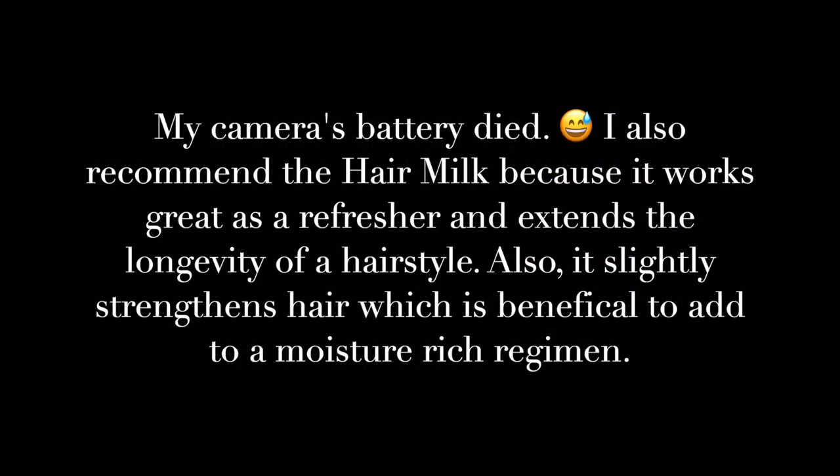In terms of favorites, the deep conditioner is something you really need to try this winter. I think it's going to be great for your hair if it's super dry, if you like thicker, creamier, and richer deep conditioners that also smell good. And as far as an interesting hair milk goes, it's definitely worth checking out.